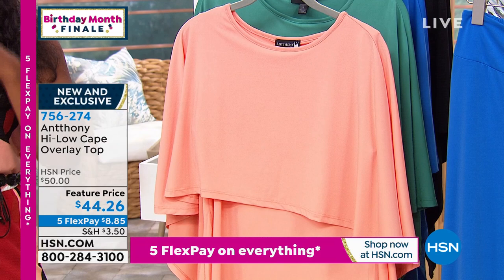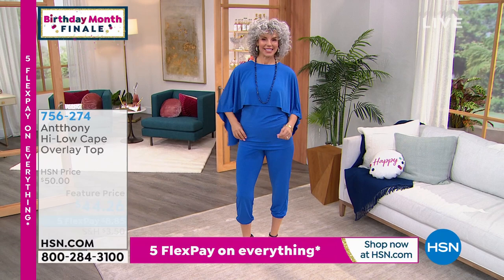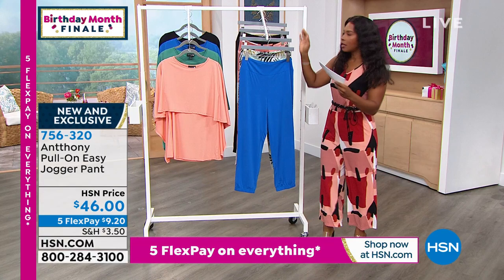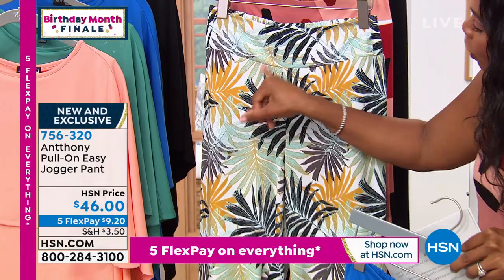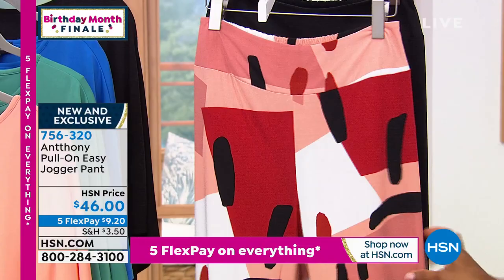You're going to get so many compliments. You'll be Instagramming Anthony saying, oh my God, I love it. One lady said she wants it for herself and her granddaughter. We've got to talk about the Pull-On Easy Jogger Pant — these are so cute and brand new this week. You're seeing them in cobalt. We've got two solids: cobalt blue and solid black. And in prints: palm leaf, which is really pretty, and the abstract print — the same as the jumpsuit I'm wearing. Extra small to 3X.